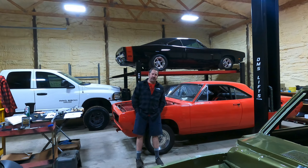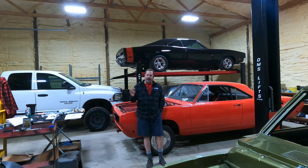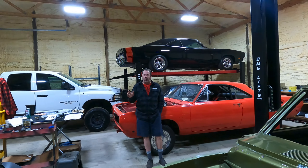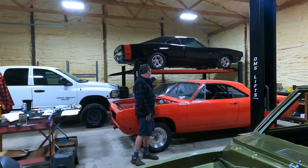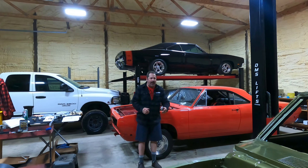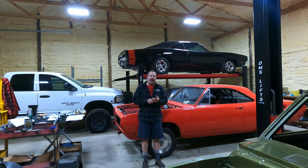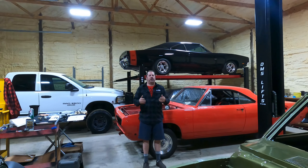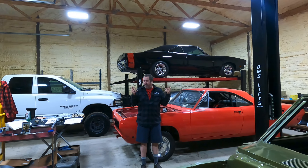I'm not sure there is a perfect solution. GM guys, you have all the choices in the world — a 700R4, a 200R4 like this Grand National has, a 4L60E, a 4L80E. Those are all great transmissions and you can put them behind virtually any GM engine.